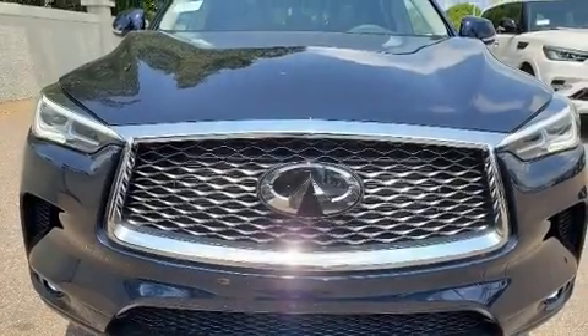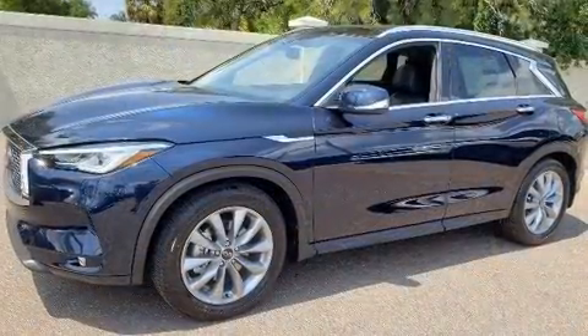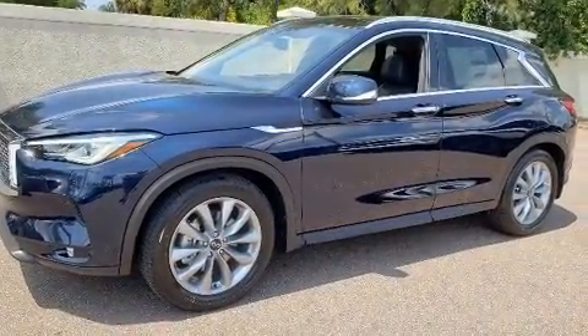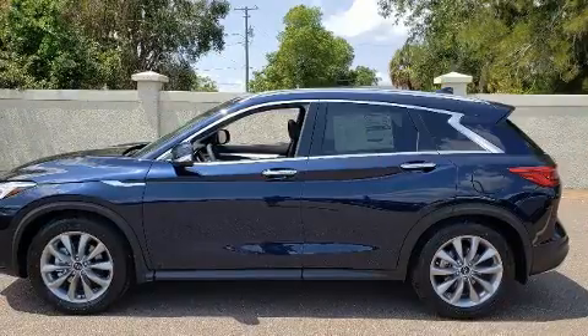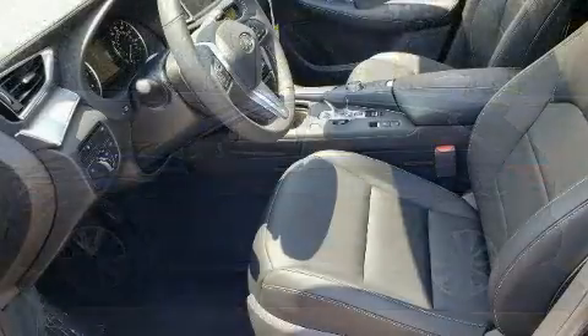Get excited about the 2020 Infiniti QX50. Under the hood, you'll find a four-cylinder engine with more than 200 horsepower, providing a smooth and predictable driving experience. A turbocharger further enhances performance while also preserving fuel economy.